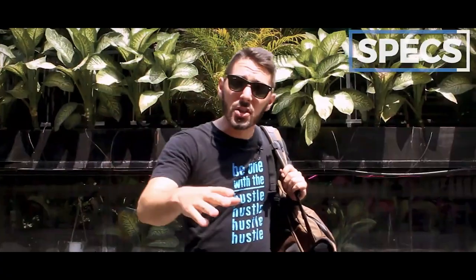Also, each of these backpacks has their own individual review, which you can find in the description below. But before we get started, let's talk a real quick chat about backpack theory.